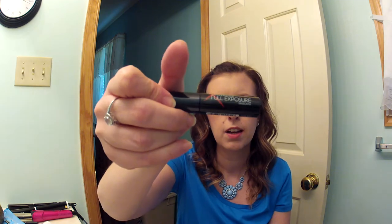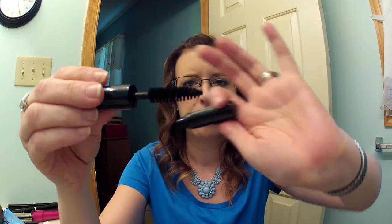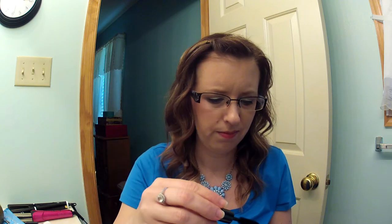This one is the Smashbox Full Exposure Mascara. I got this because I entered a contest online through Smashbox and they sent me this mascara, but I just didn't like it. The brush is too long for my eye — that's why I didn't like it. Too messy.